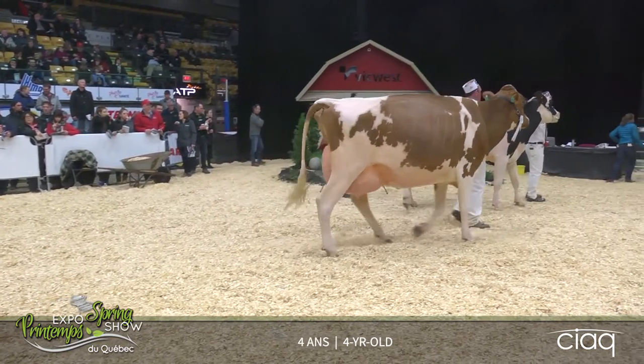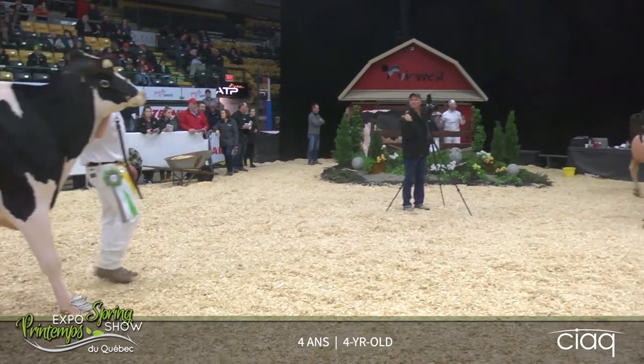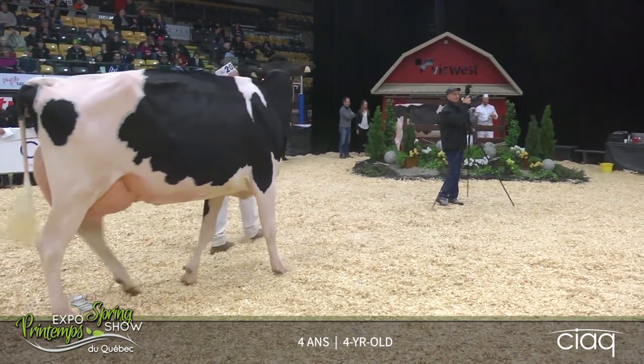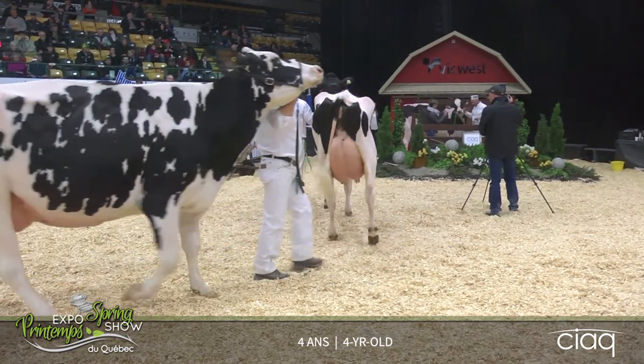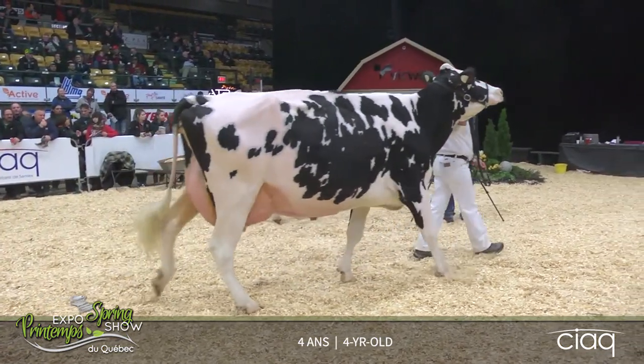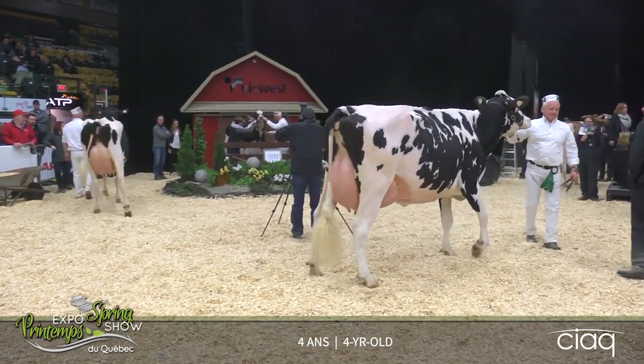La troisième sur la quatrième l'emporte surtout au niveau de la profondeur et l'ouverture de ses côtes. Et la quatrième lui a donné avantage au niveau de sa suspension médiane et le volume plus désirable que la vache en cinquième.